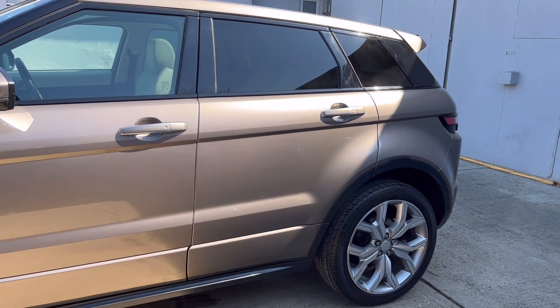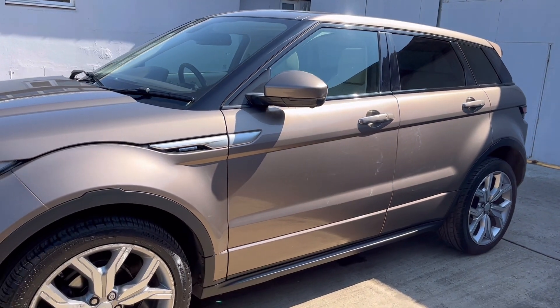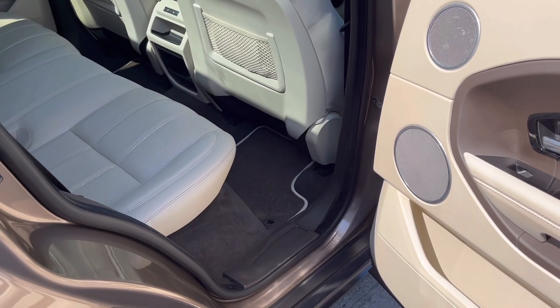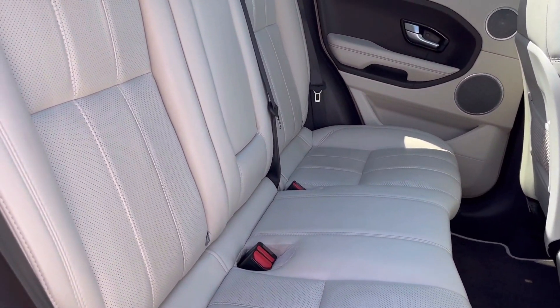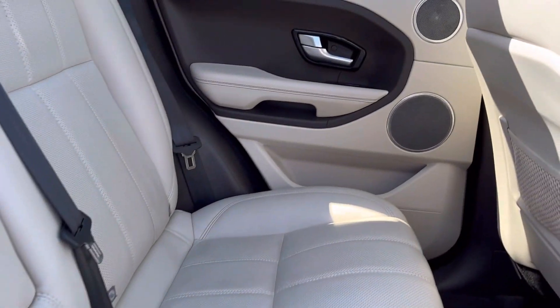It's in super condition both inside and out. Likewise the interior is in very good condition for its age and mileage, featuring the ivory leather interior with espresso accents.